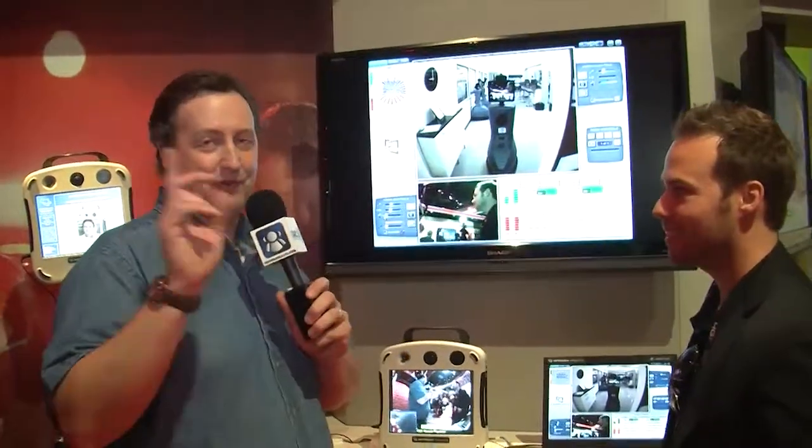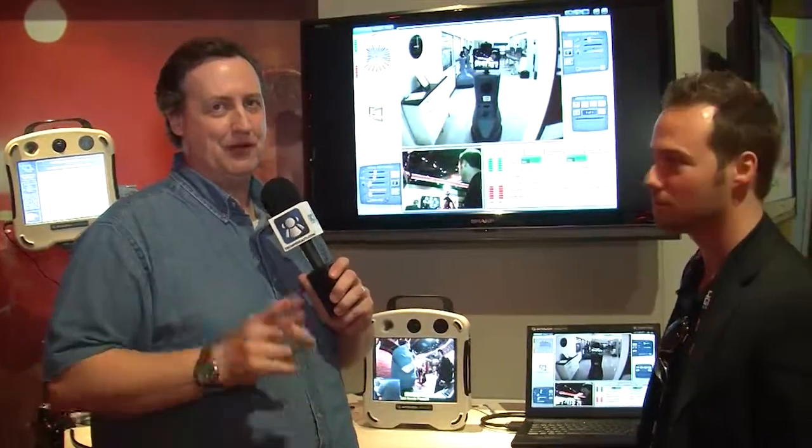We're going to come back to that. We have a quick message from our sponsor, but we're going to come back and talk about that. We're also going to talk about when this is going to be available, because it's in FDA testing right now, and we need to talk about that too. Be right back.